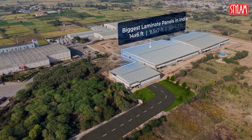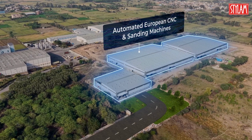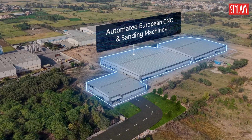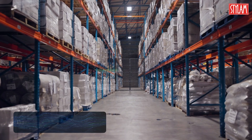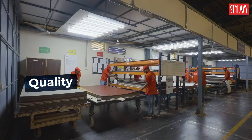From 12-zone drying systems and multi-format hydraulic presses, to precision CNC cutting, automated sanding, and intelligent inventory controls — every element is designed to elevate output, quality, and flexibility.